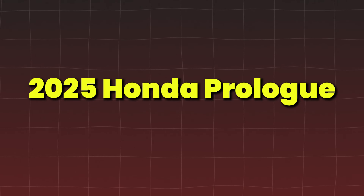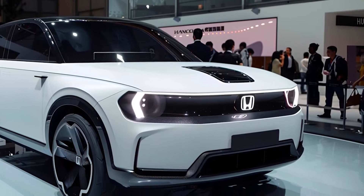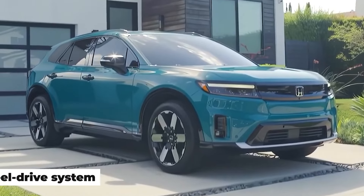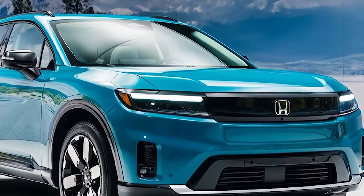The 2025 Honda Prologue — Honda's first fully electric SUV — will showcase the brand's vision for the future of EVs. The Prologue will feature spacious interiors, an advanced all-wheel drive system, and a long-range battery, making it an attractive option for families looking to make the electric switch.